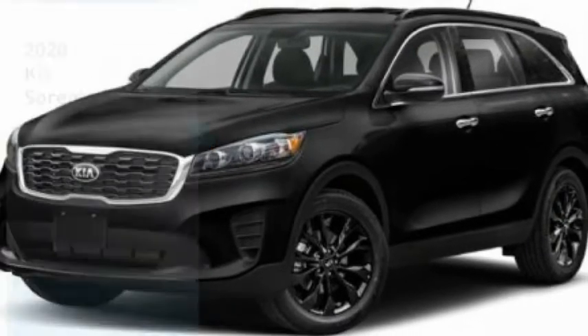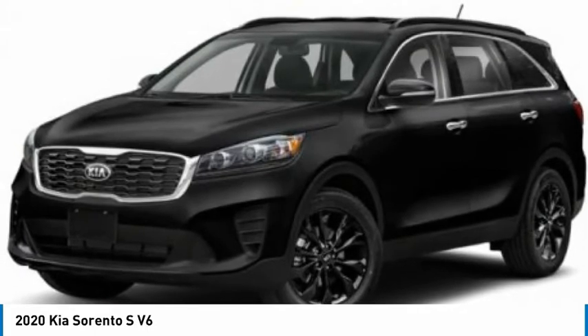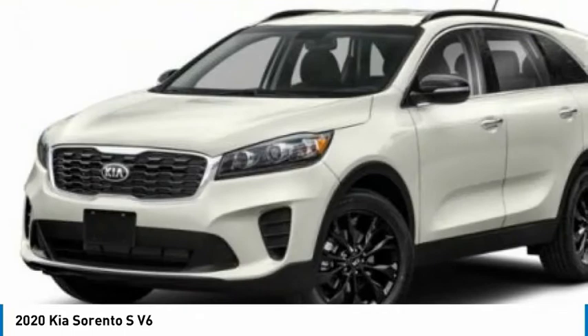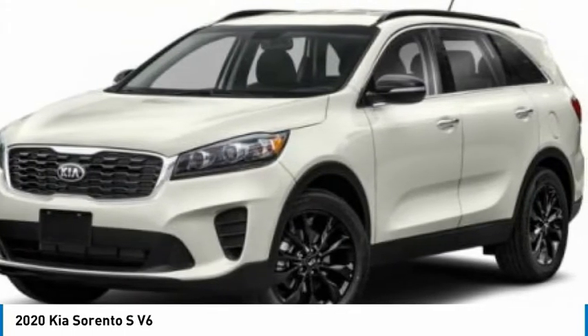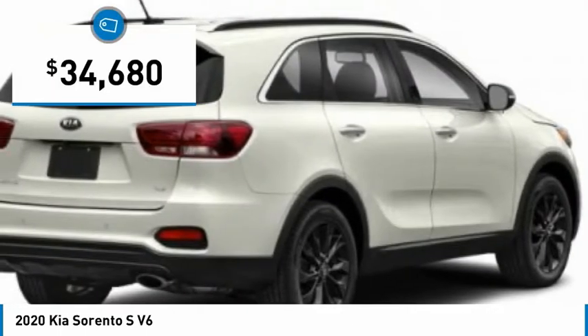We are pleased to show you the 2020 Sorento. The Kia Sorento is a comfortable riding, powerful, compact SUV loaded with impressive standard features. Take one look at its stylish, sleek design and you'll want to cross over to a Sorento, and it is priced below $35,000.